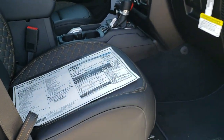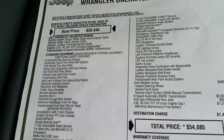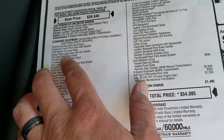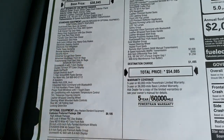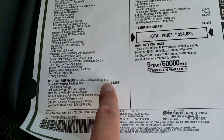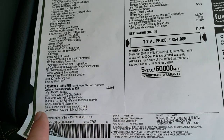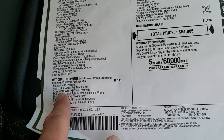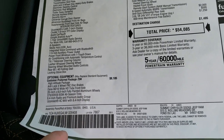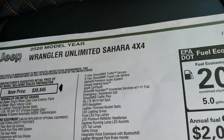Let's take a quick look at the original window sticker — feel free to pause at any second. It does come with the 3.45 gears with the Command-Trac system, a part-time four-wheel drive system. The High Altitude package is a $9,105 option. It gives you all those black accents, but it also gives you the Dana M210 wide heavy-duty tube front axle. You also get the 8.4-inch screen with navigation, which includes five years of SiriusXM Traffic and Travel Link.